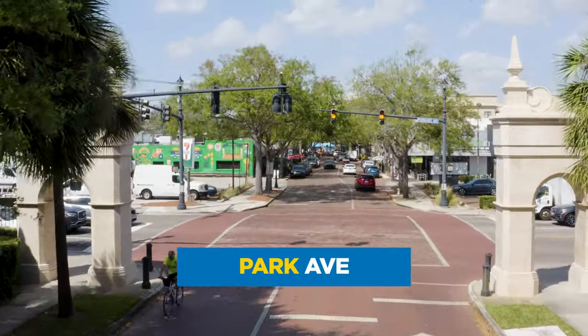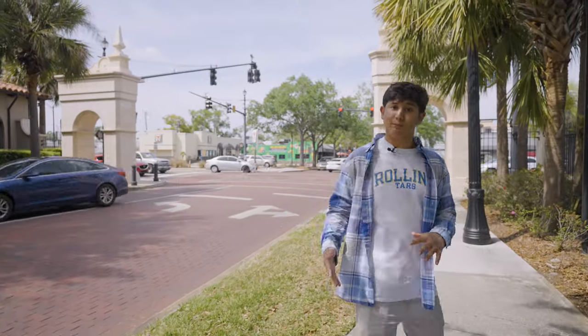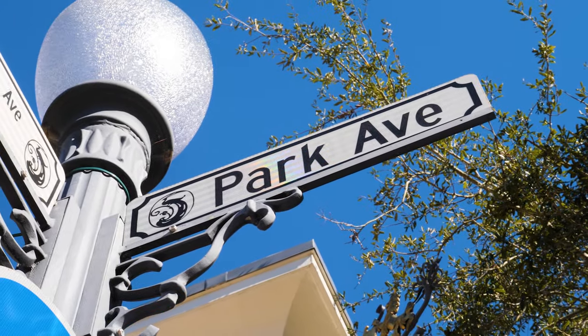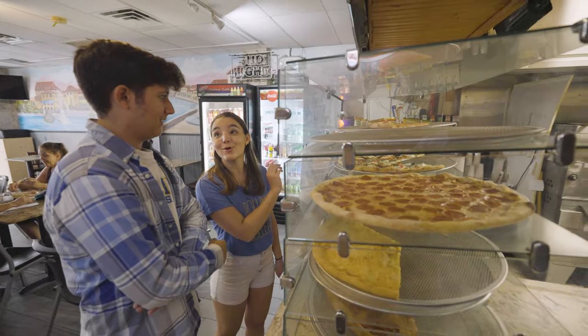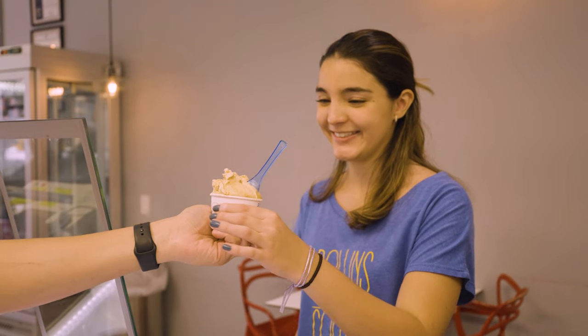Beyond the food offered on campus, restaurants throughout Winter Park offer Rollins student discounts. Let's check it out! Park Avenue extends right out of campus and into Winter Park — a foodie's dream with dozens of local restaurants, from French bakeries, smoothie shops, international cuisine, and gelato.